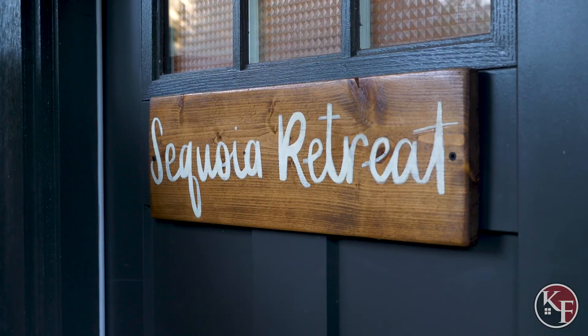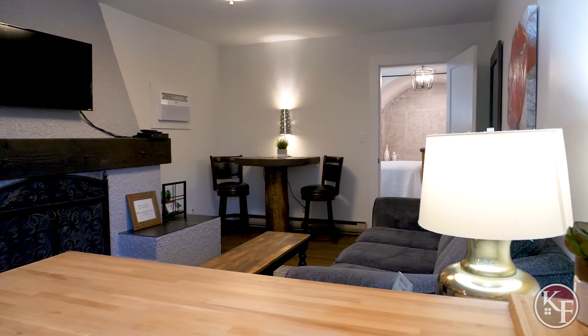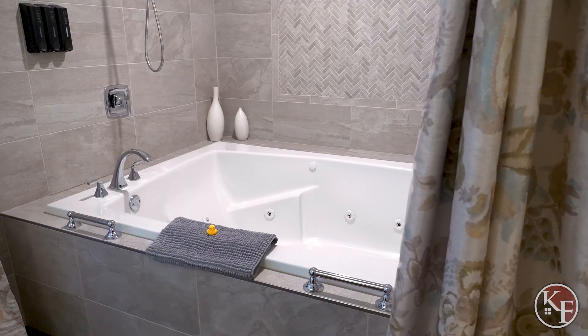Welcome to the Sequoia Retreat, where you can relax and get away from the city. It's beautifully renovated with arched alcoves and a double jacuzzi tub.